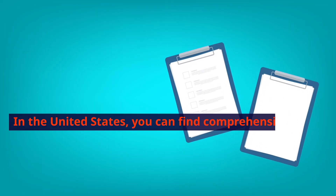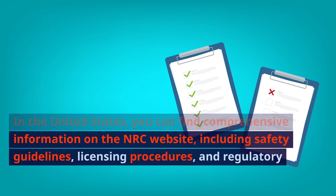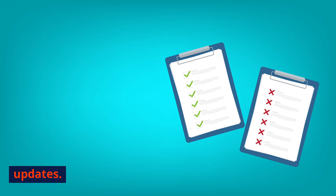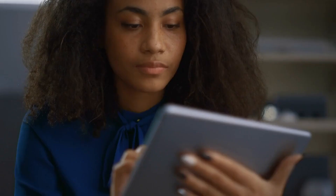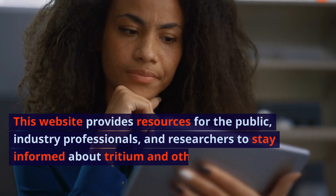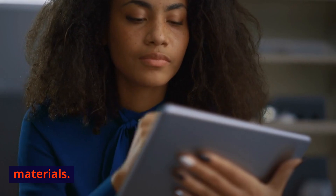In the United States, you can find comprehensive information on the NRC website, including safety guidelines, licensing procedures, and regulatory updates. You can visit NRC.gov for detailed information. This website provides resources for the public, industry professionals, and researchers to stay informed about tritium and other radioactive materials.